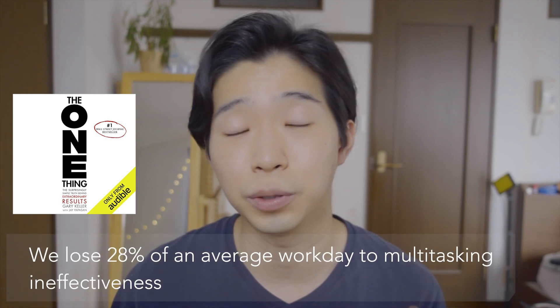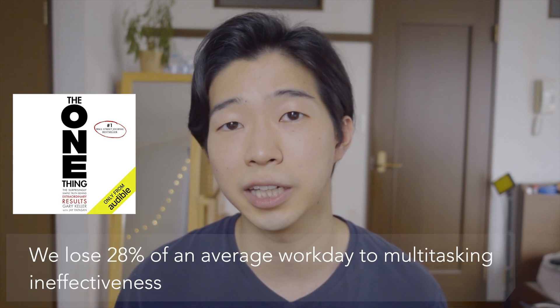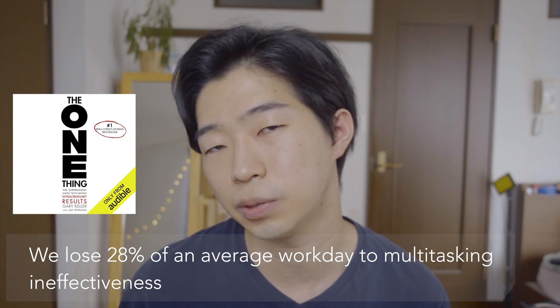In The One Thing, which is one of my favorite books, Gary Keller said we lose about 28% of our average workday to multitasking ineffectiveness. So focusing on one thing is actually one of the best productivity hacks I know. And tracking your time lets you do that because when you're tracking your activity, you usually have to pick one task you're about to do next. This is a great way to prime your brain to focus on that one thing.